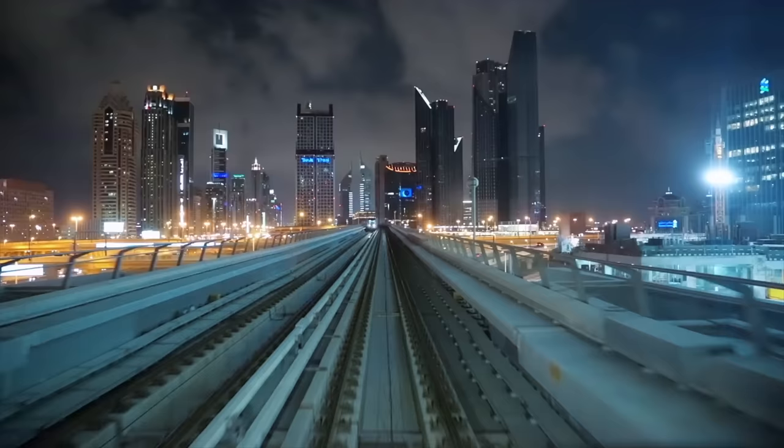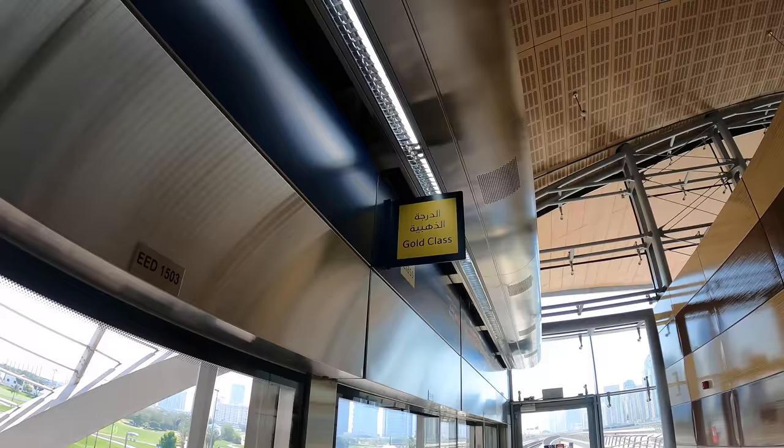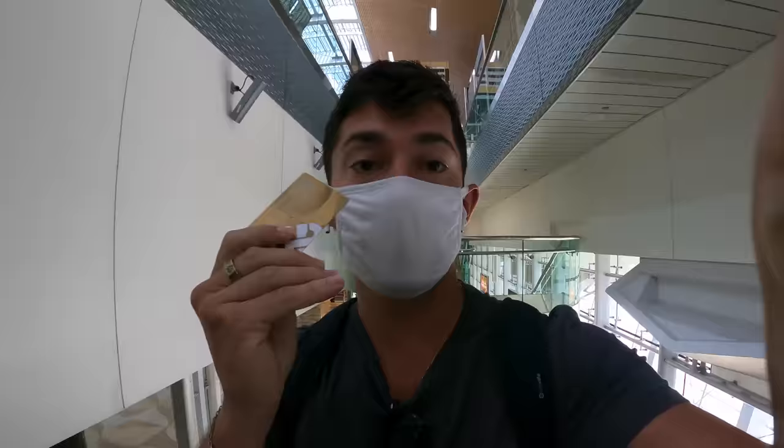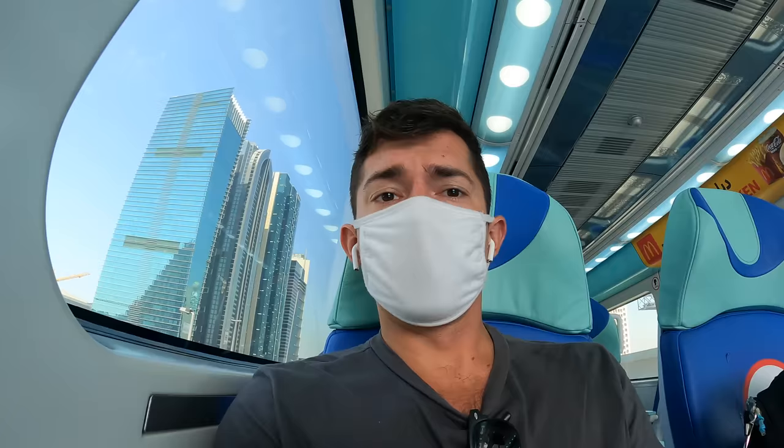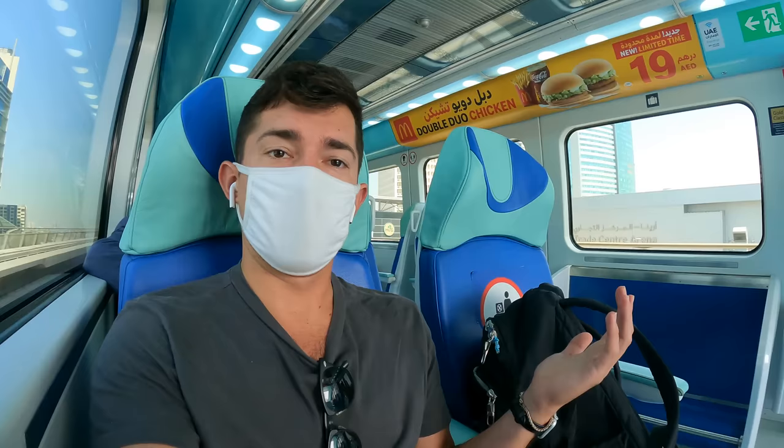When you're taking the metro, you have two options: the normal class and the gold class. Use your gold card to get into the first-class cabin — it's usually less crowded and you have more of a chance to find a seat. As you can see once the train arrives, this is the gold cabin. There's not as many people, you have a little more space and comfortable seats. It's a bit more breathable.